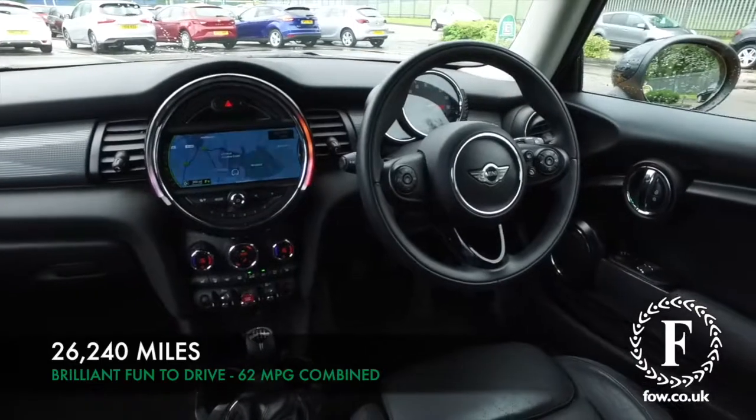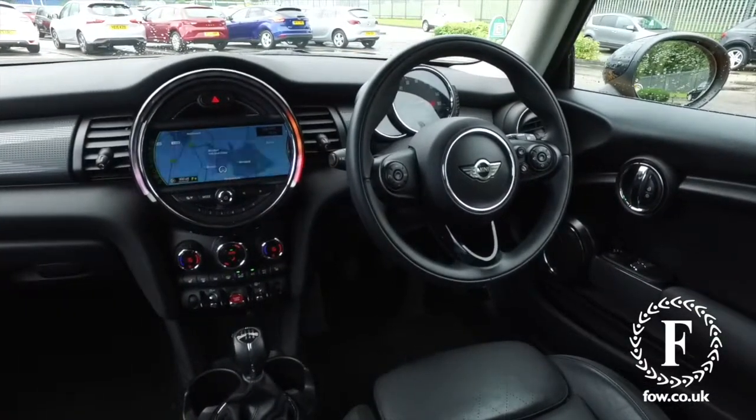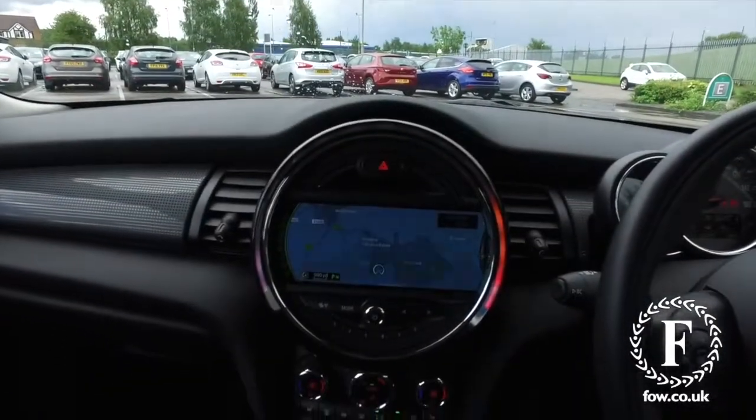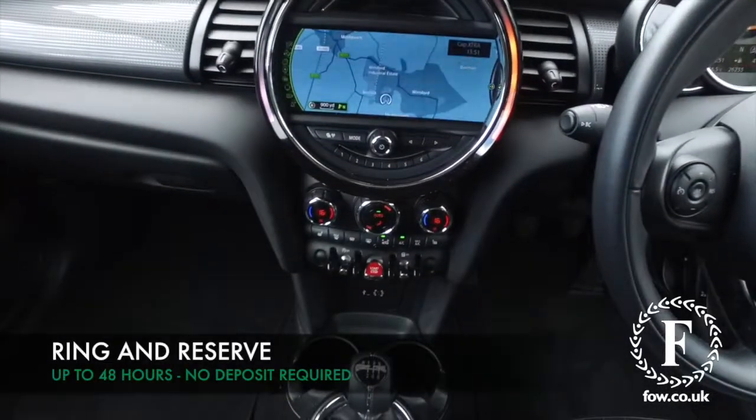This is a third generation BMW Mini, so it's really bang up to date even though it has this retro feel and this lovely cabin. I think you'll always feel a bit special each and every time you get behind the wheel.